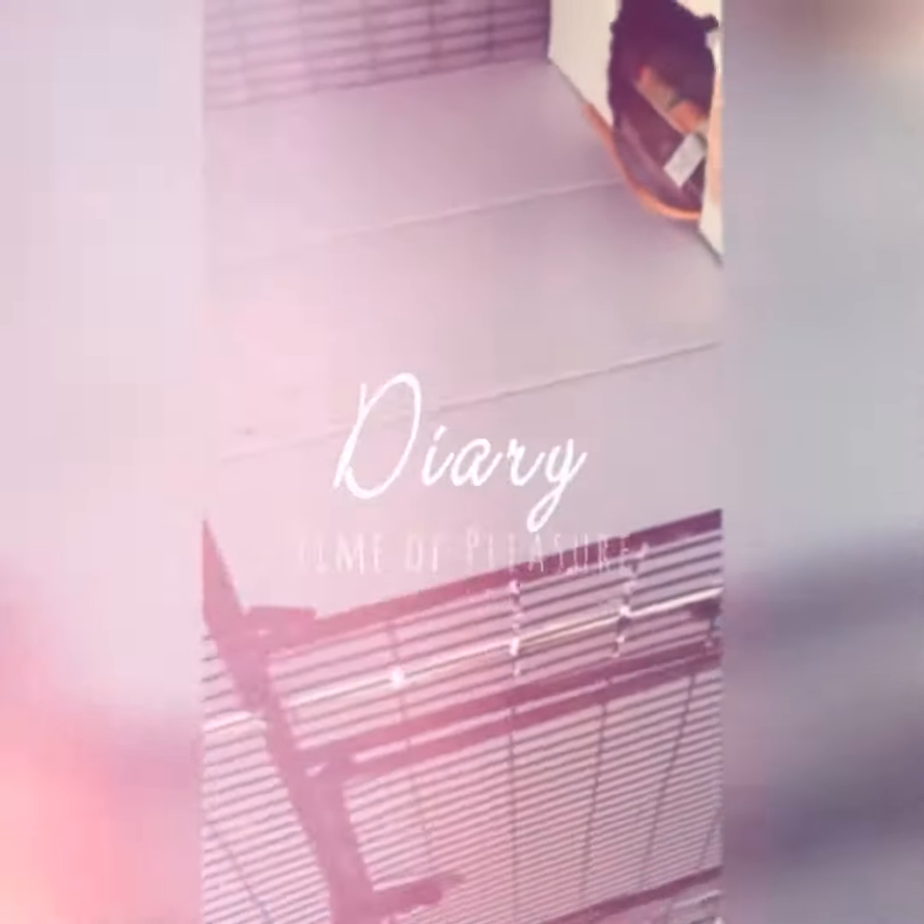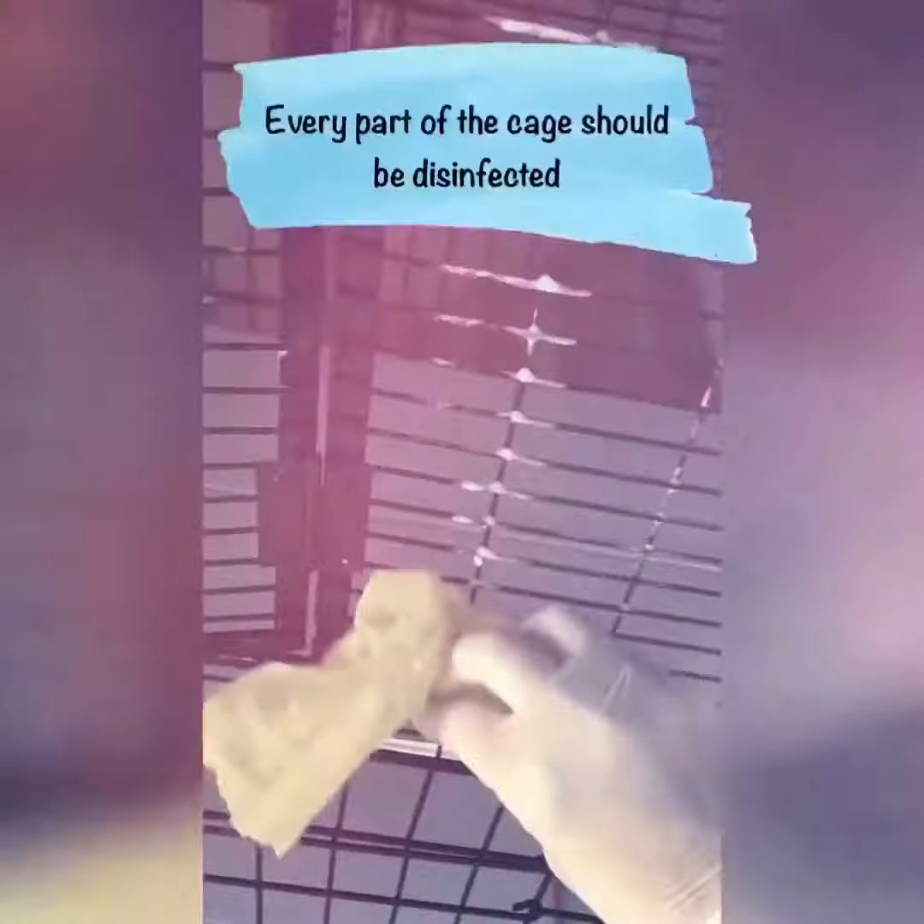All of our kittens have left today and I'm now disinfecting the cages. This is really important because if we don't, the new arrivals could be infected with anything that the older cats had. We always quarantine our cats, especially when we first get them. They have a separate cage and then they move up to this cage.